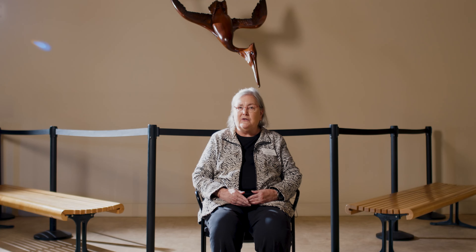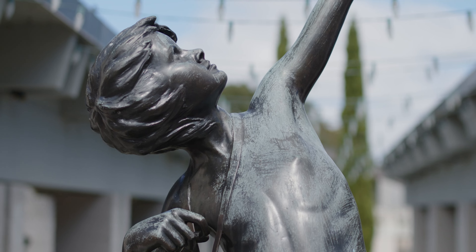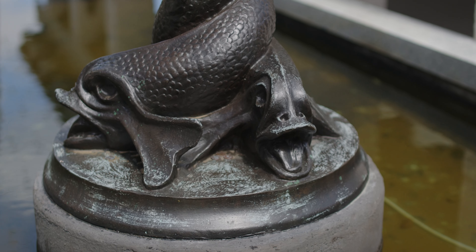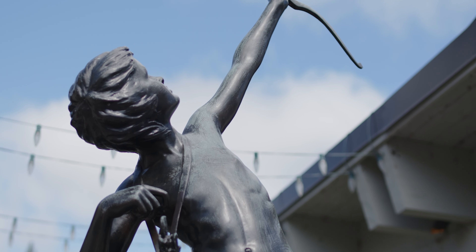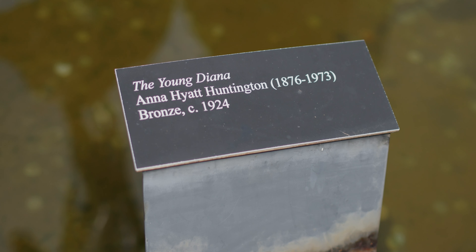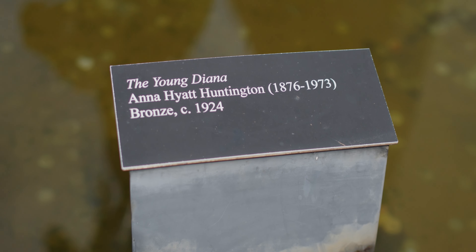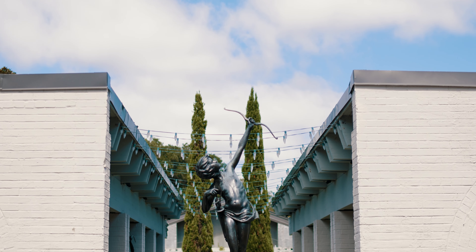Two years after she created Diana of the Chase, she also did a younger version of Diana. The pose is the same, without the hound leaping at Diana's feet, and obviously a much younger figure. Diana, or Artemis — the Greek version of Diana — was one of the more popular subjects in art history, from antiquity up to the present, both in paintings and sculpture.